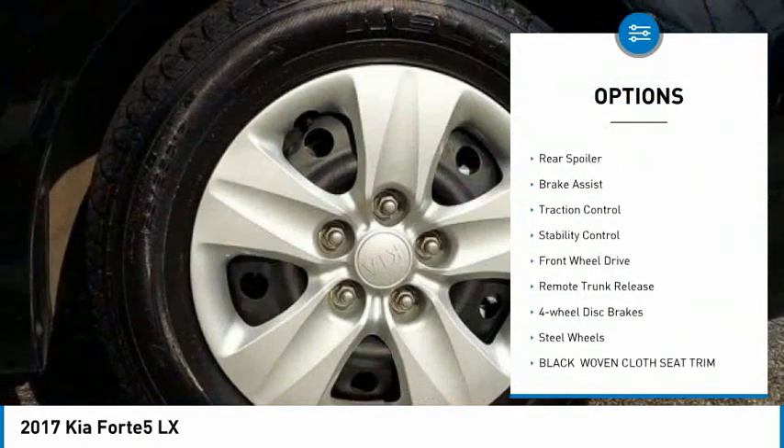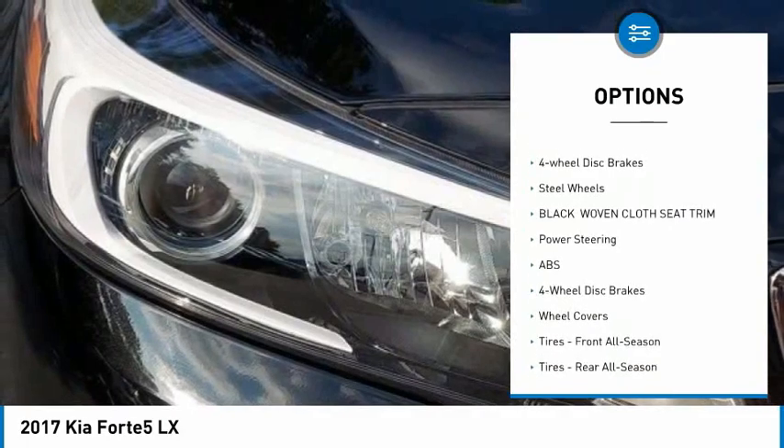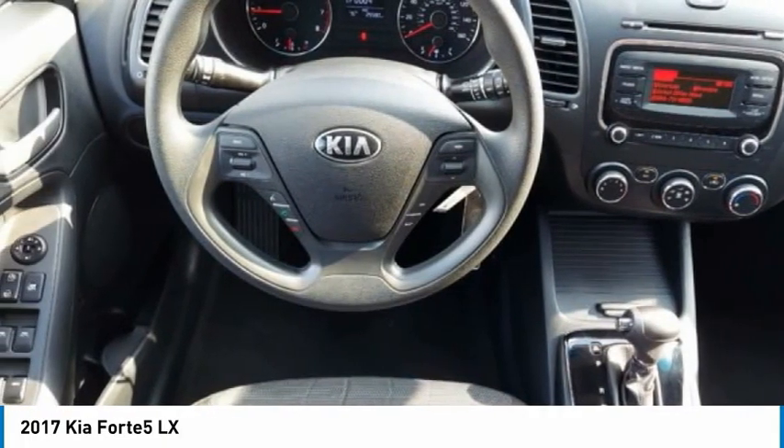Tire pressure monitor, heated mirrors, rear spoiler, brake assist, traction control, stability control, FWD, remote trunk release, four-wheel disc brakes, steel wheels.